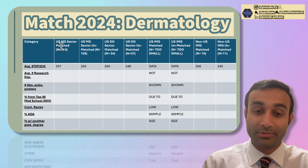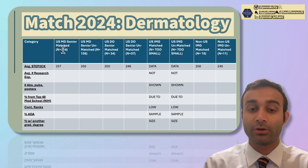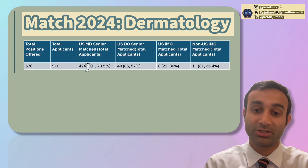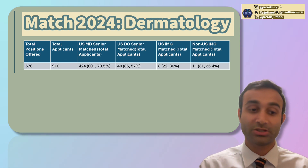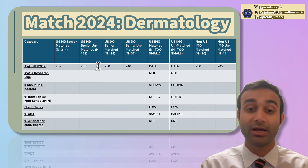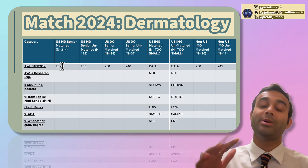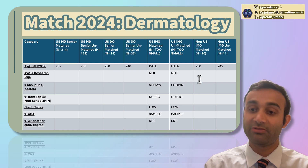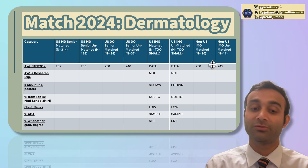The Step 2CK score for USMD seniors that matched was 257, compared to 250 for USMD seniors that did not match. Note that some individuals didn't allow their data to be used, so sample sizes differ slightly. On average across these populations, the score for matched applicants was around 250. For USDO seniors that matched, it was 250. For non-US IMGs that matched, it was 256 compared to 245 for those who did not match.